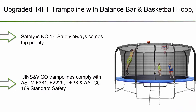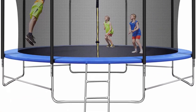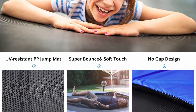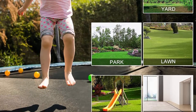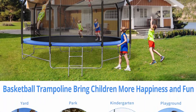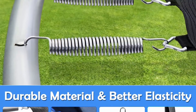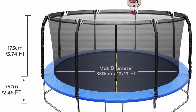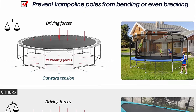Top 5: Upgraded 14 FT Trampoline with balance bar and basketball hoop. Features 1.4mm thickened steel and is ASTM approved for adults and kids, with enclosure net and ladder. JINS and VICO trampolines comply with ASTM F381, F2225, D638, and AATCC 169 safety standards. Trampoline accessories such as enclosure net, padding cover, jumping mat, and tubes are labeled with safety warnings to avoid injury, so you and your kids can enjoy a carefree time.